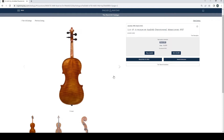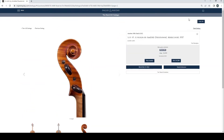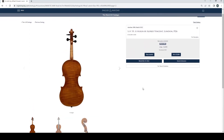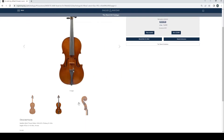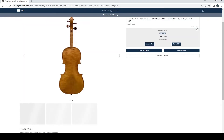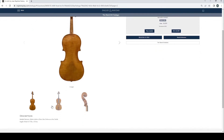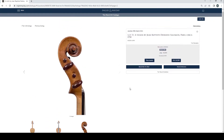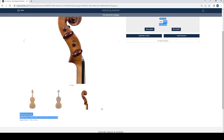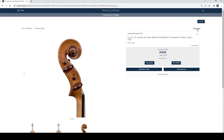A violin by Amédée Derazey, Mirecourt 1937, £4,000 bid, estimate £3,000 to £5,000, length of back 35.3cm. Violin by Alfred Vincent, London 1926, 10 bids at £4,800, length of back 35.4cm — interesting and quite popular maker. A violin by Jean-Baptiste Deshayes Salomon, Paris, circa 1750, £6,000 bid, estimate £6,000 to £8,000, length of back 35.3cm. I really like this maker — I think it's a very underestimated French maker. I really like some of the cellos this maker did as well.